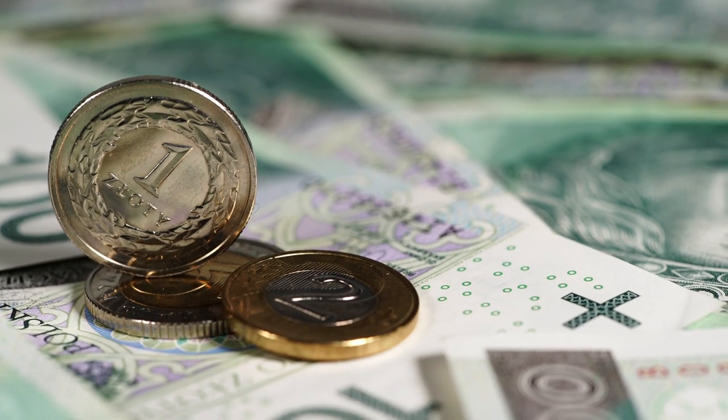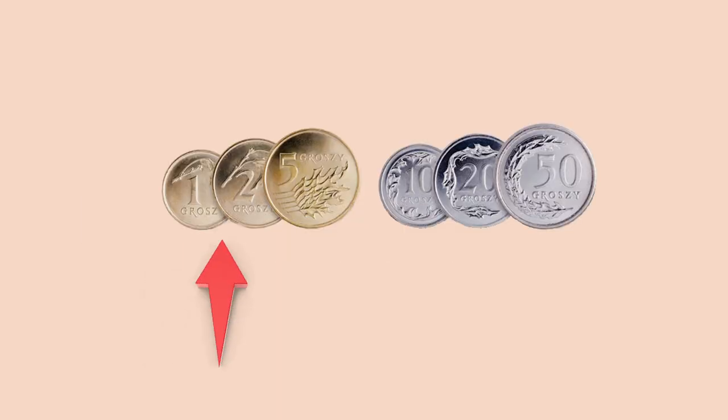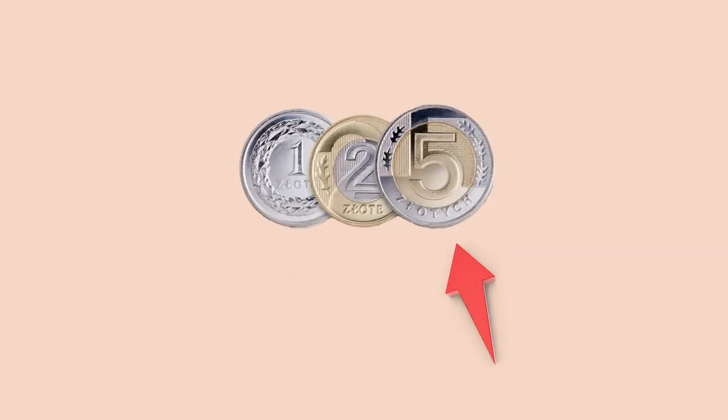The only currency widely accepted in Poland is Polish złoty. 1 złoty equals 100 groszy. In circulation you can find coins: 1, 2, 5, 10, 20, and 50 groszy, as well as 1, 2, and 5 złotych.